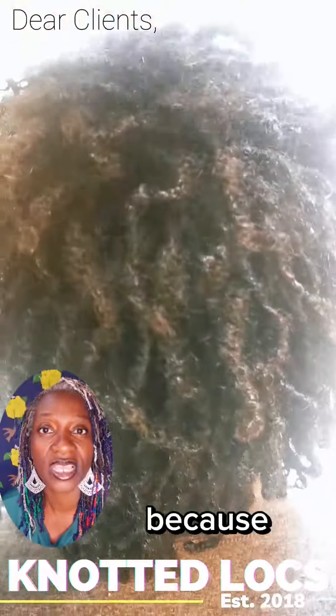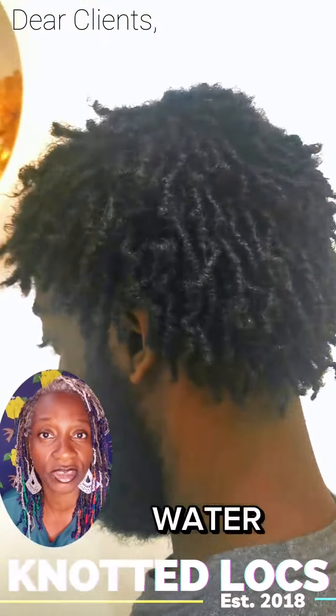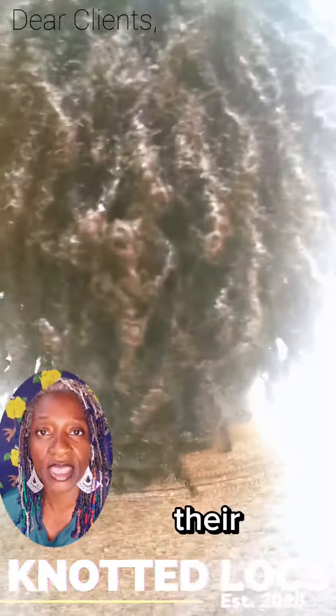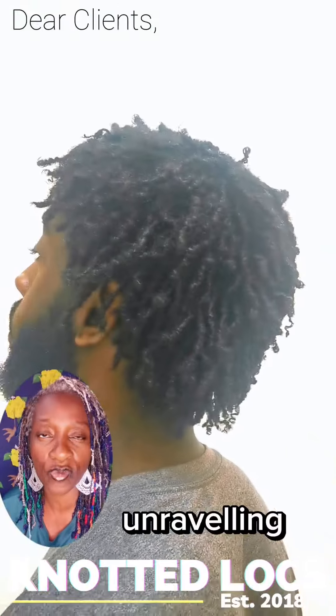Knotted locks exists because fundamentally I want my clients to interact with water as often as they want to without worrying about their locks, their small size locks unraveling.